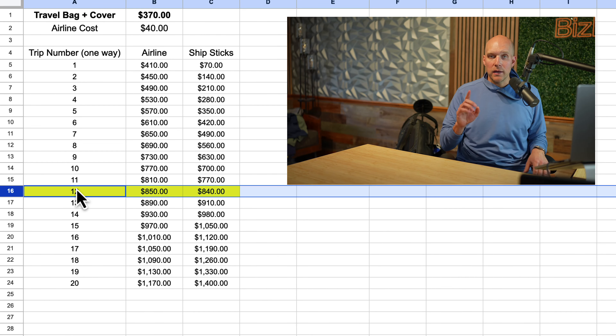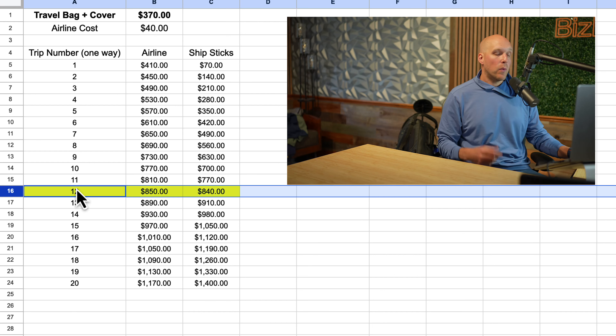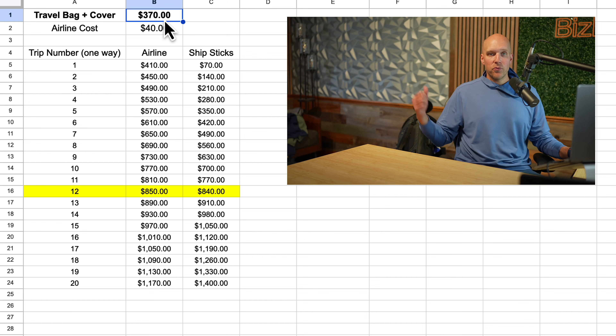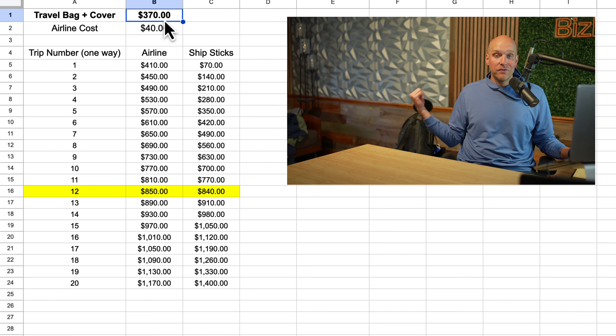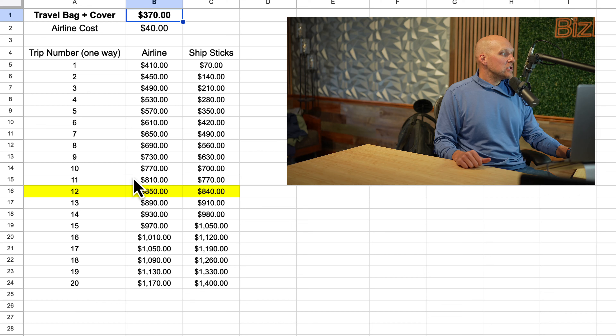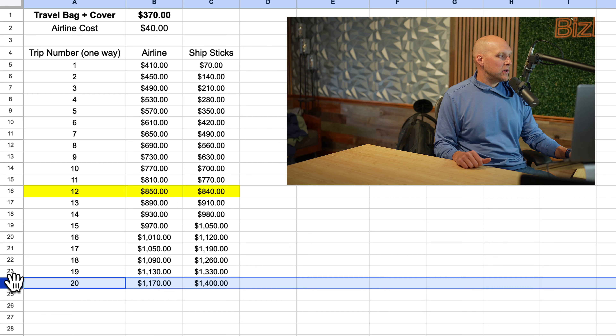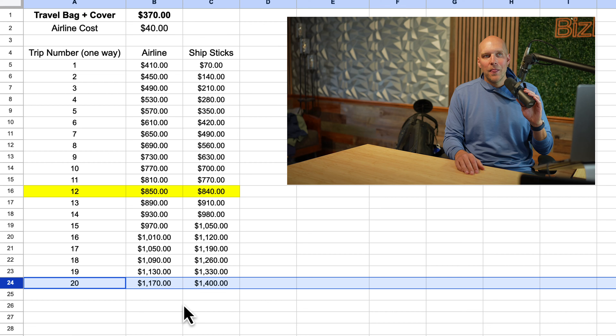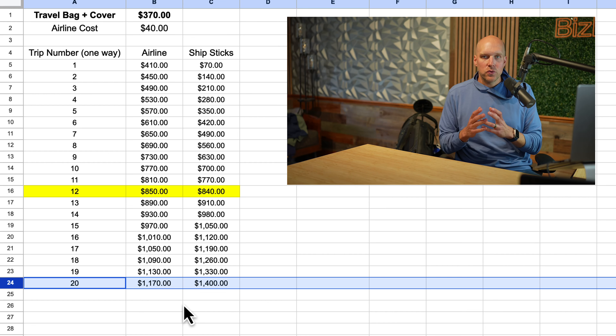What you can see here is that on the 12th trip — because you get charged for every trip, both going and coming — whether it's Ship Sticks or airline check bag fees, assuming a $40 check bag fee and I spent $370 on this setup, Ship Sticks would be cheaper for the first 11 trips and then slightly more expensive after that. If you did 10 golf trips, the difference in cost is maybe around $200.